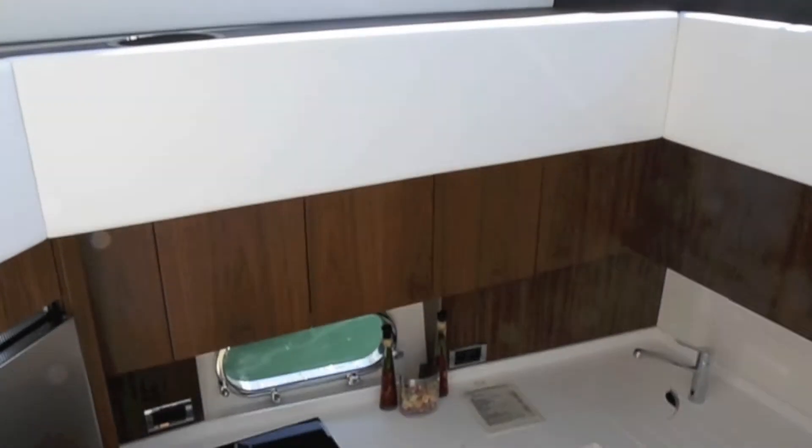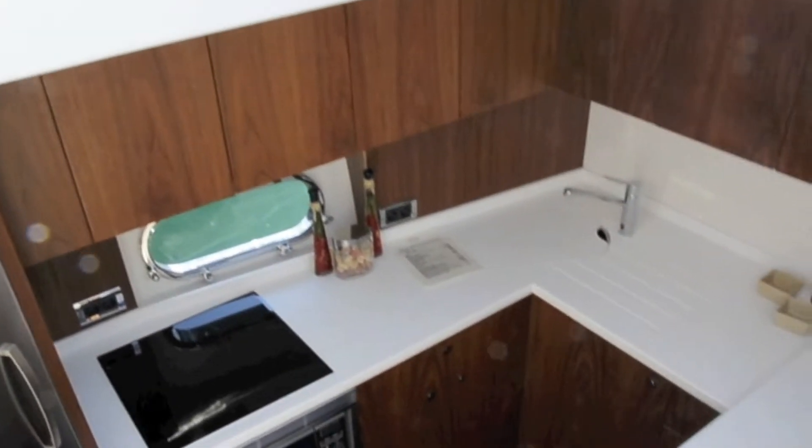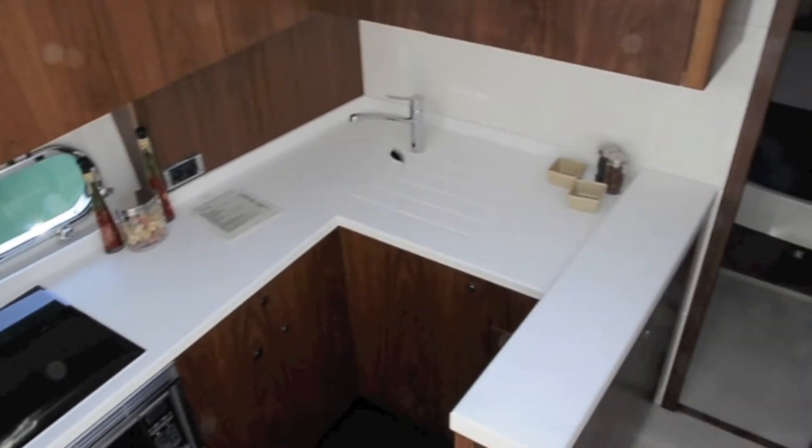The galley is below decks, but thanks to its position under the windscreen, benefits from plenty of natural light flooding down from above.